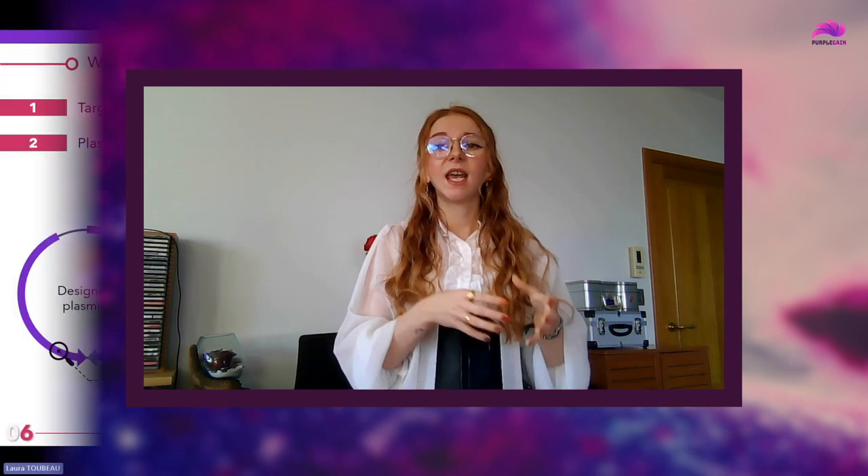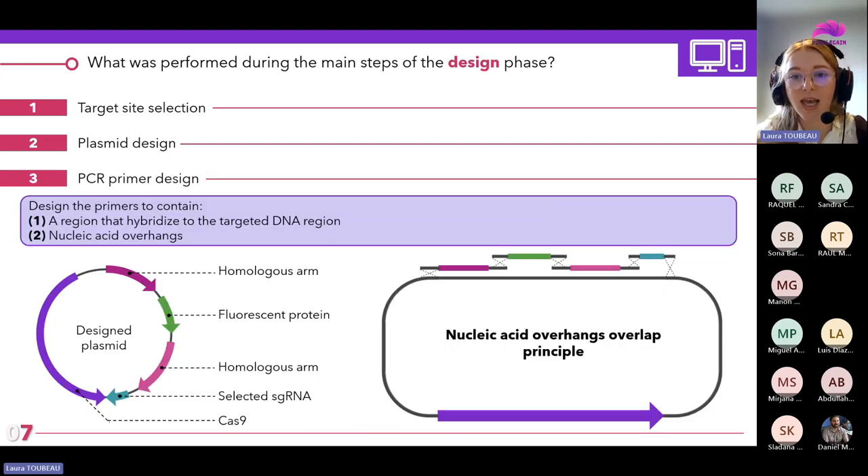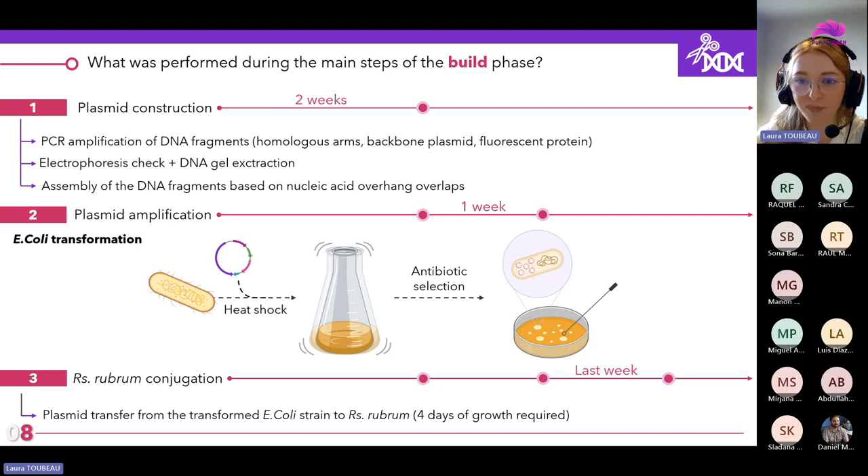One of my few regrets in the organization of this first STSM call is the brief period of time between the official announcement of call openings and the application deadline, which was about two weeks. While this timeline might work for observation missions or those with minimal workflow planning and equipment preparation, when it comes to more meticulous and complex tasks like genetically modified microorganisms, the implementation of the STSM demands considerably more time.